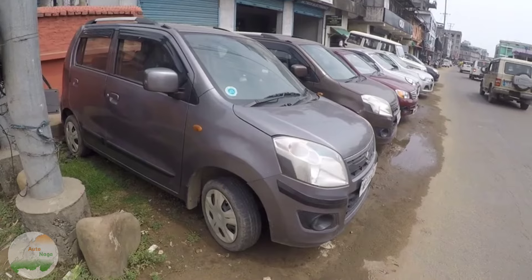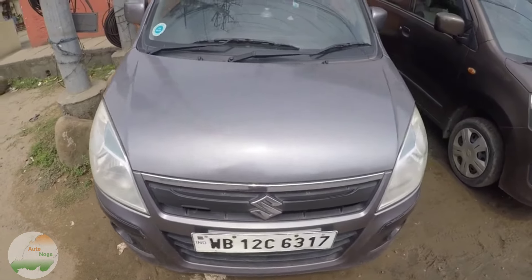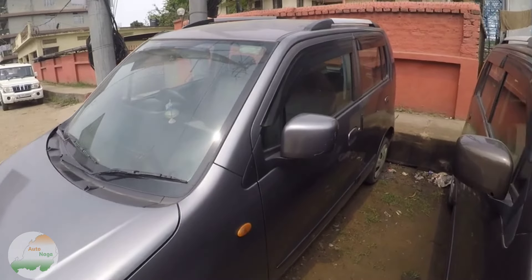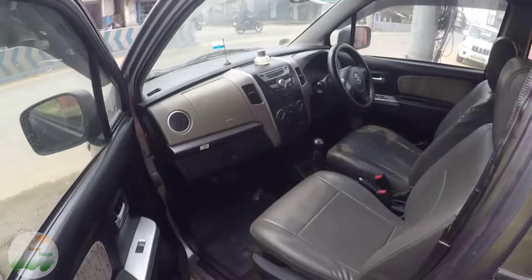The first one is Wagon R VXI variant. This is the 2013 model. You can see the NOC online. The Wagon R VXI variant is the option, so you can see the new one for the most.